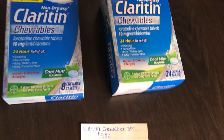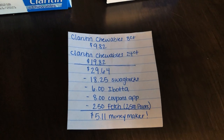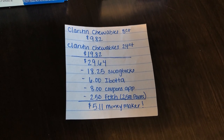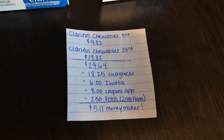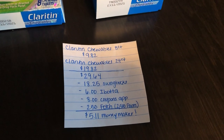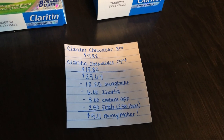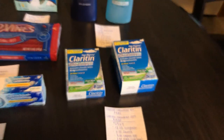This is another amazing deal on the Claritin chewable tablets. You're going to buy one 8-count and one 24-count, both priced at $9.82 each, totaling $29.64. The Swagbucks rewards app gives you back 1,825 Swagbucks, or $18.25 — I just recently joined and it has some awesome deals, so use our referral link below. The Ibotta app gives $6 back ($4 for the 24-count, $2 for the 8-count). The Coupons app gives $8 back ($5 for the 24-count, $3 for the 8-count). Fetch Rewards gives $2.50 back, making the final result a $5.11 money maker — a super hot deal on Claritin.